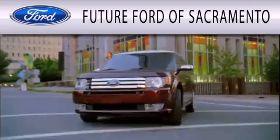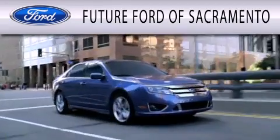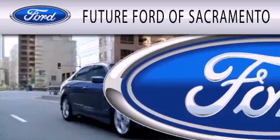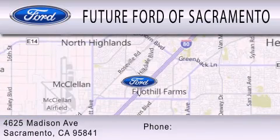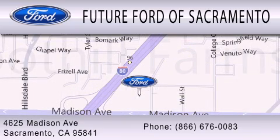Future Ford of Sacramento is dedicated to doing everything possible to ensure that the experience you have selecting your vehicle is as pleasant as possible. We are located at 4625 Madison Avenue in Sacramento.